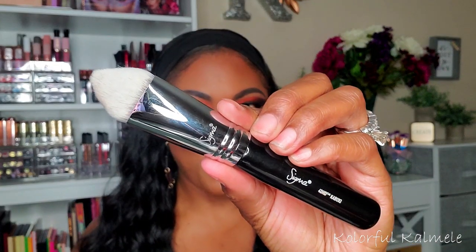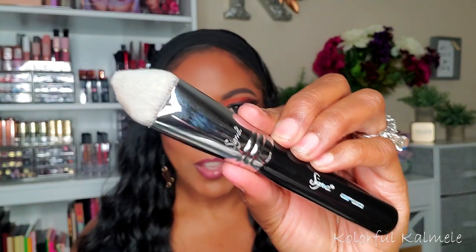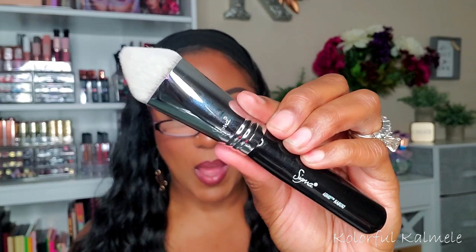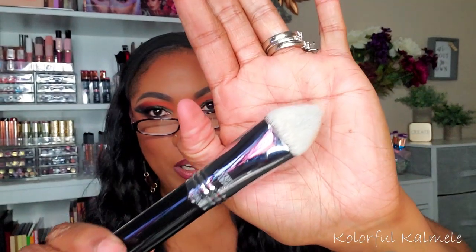I also picked up a couple more brushes. One is a Sigma brush — I've been wanting it for ages and it kept being sold out. This is the Sigma 40 HD Kabuki, and it's so intriguing because it's shaped like a triangle. I want to try this out for concealer and powder right under my eyes and in the corner next to my nose.